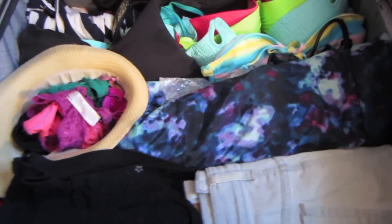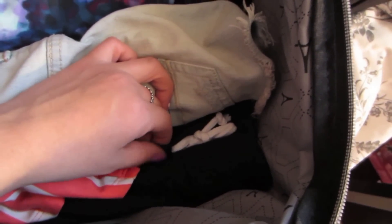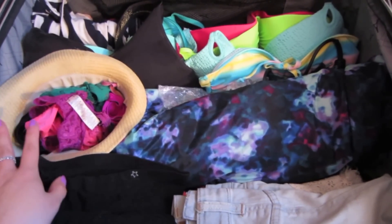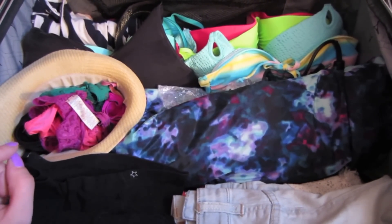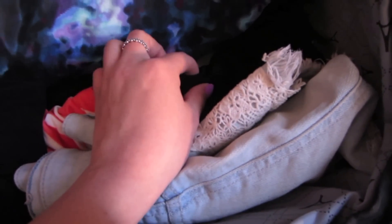One of the tricks I use when packing is to roll my clothes. I rolled one pair of jean shorts here, and then there's a pair of sweatshirt-material shorts. I originally had a lot more in my suitcase but I had to downsize because I knew I'd probably only be wearing a bikini, a tank top, and some shorts for most of the trip anyway, for the times when we're not on the actual island.